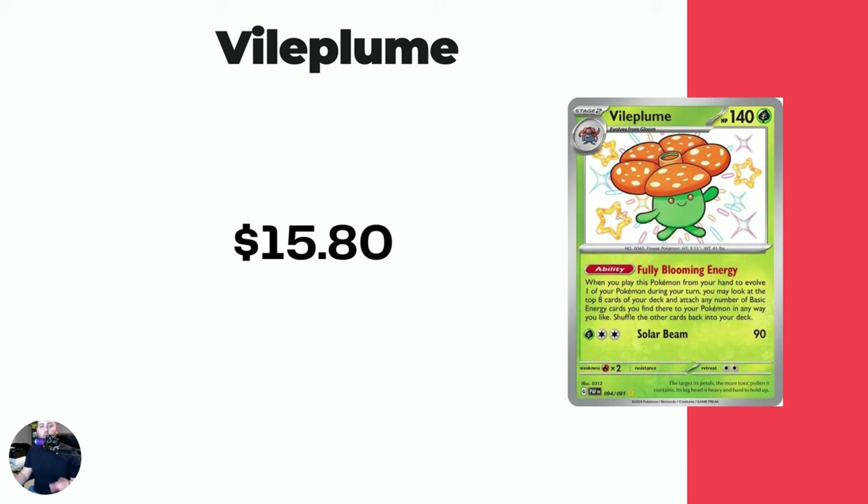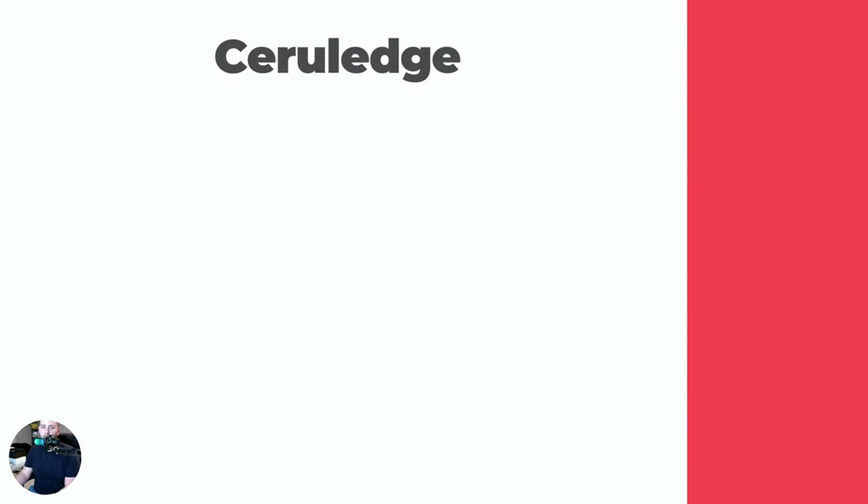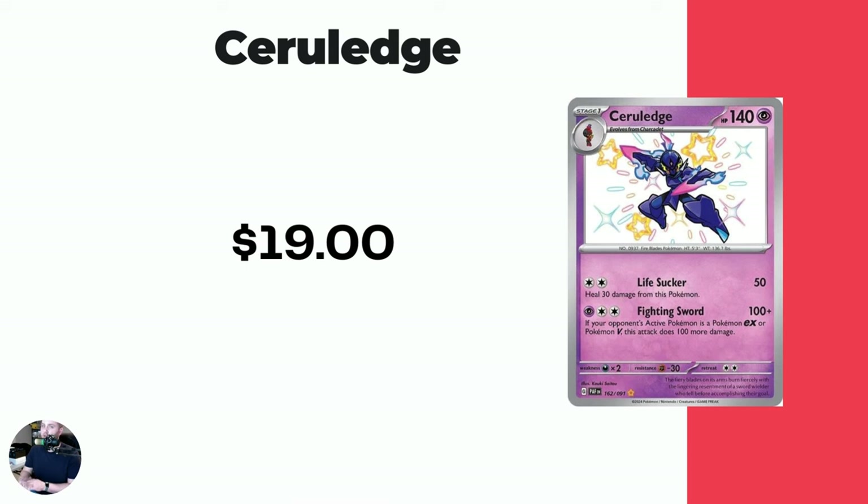Vileplume — this is a really cool baby shiny line because you got Oddish, Gloom, and Vileplume all in a row, which is really cool. $15.80 for the Vileplume. Then the Starmie — this is arguably my favorite shiny Pokemon. I just think the blue and the red or pink and then the diamond in the middle is actually so, so cool. I really like it. Definitely in Pokemon Go, my favorite shiny that I've encountered.